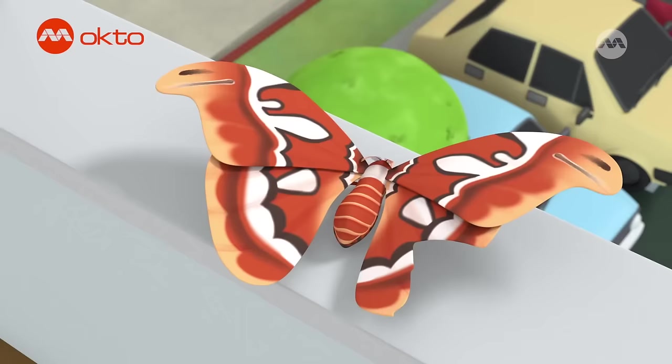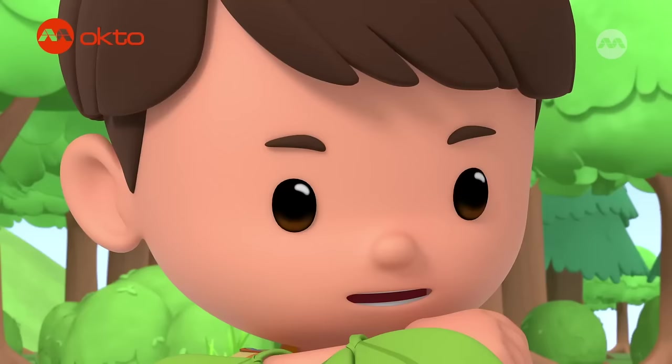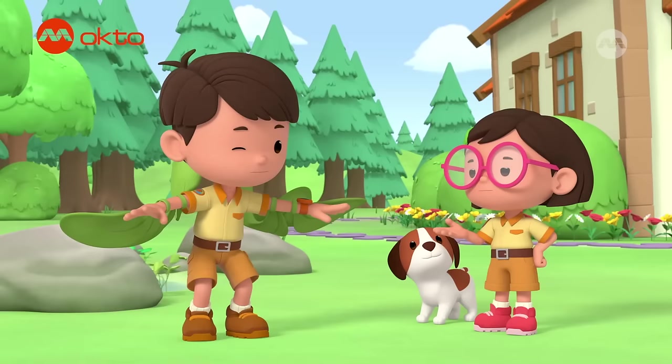Oh, no! What happened to your wing? Katie, Hero, I present to you — flight! It might be a little heavy for those wings to work, Leo.